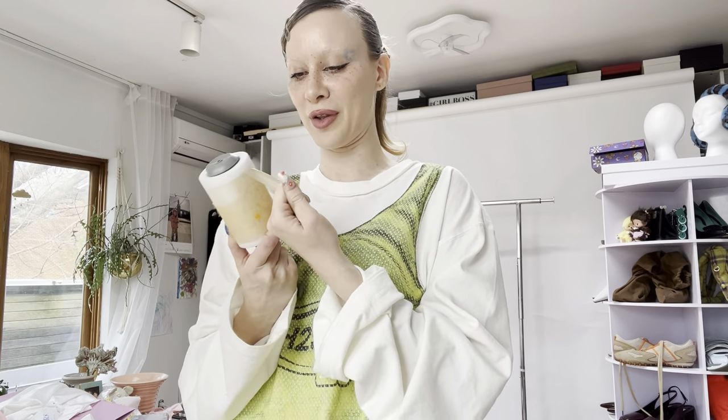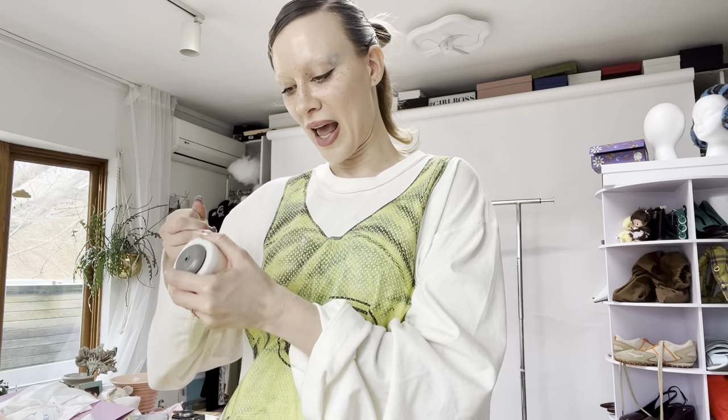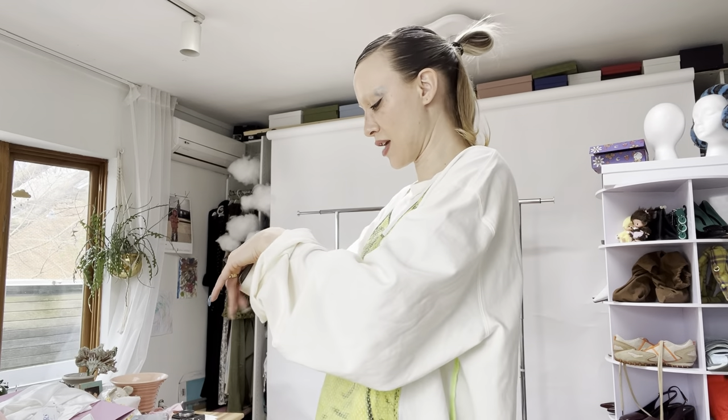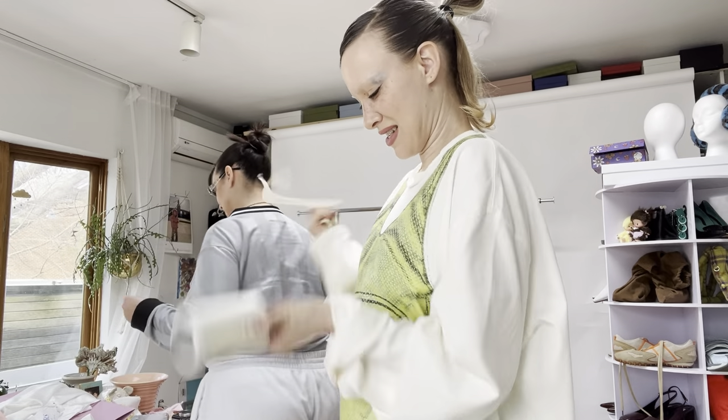We thought it would be so funny if we gifted everyone who buys one a lint roller with the bag, because when you are a fuzzy wuzzy you definitely need a lint roller and you need to lint roll often. This is very sticky — she's got industrial strength. Sticky icky icky!